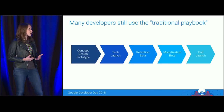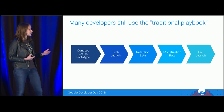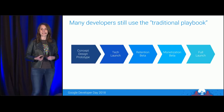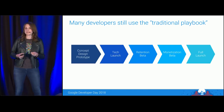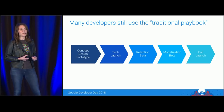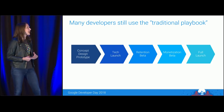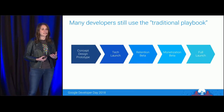Concept, design, and prototype — look at the market, see what's hot, go off and develop. A tech launch, most likely in the Philippines. A retention beta, probably in the Nordics. Followed by a monetization beta in either Australia or Canada, just before full launch. In general, the traditional playbook involves launching a new game in no more than five to seven markets, often testing it in production, and often limiting deployment to only higher-end device types due to concerns around stability and ratings.